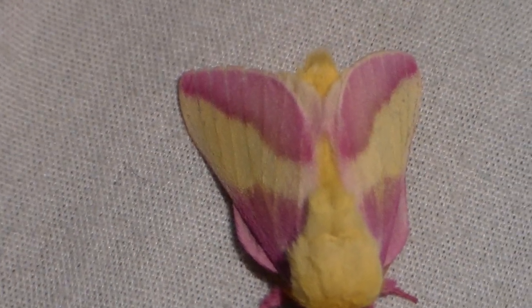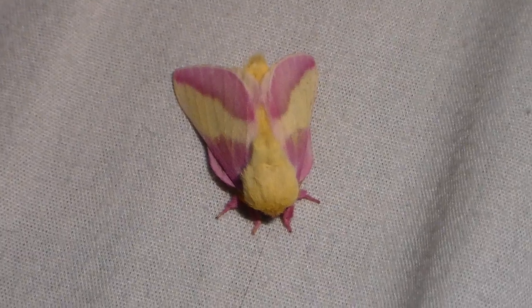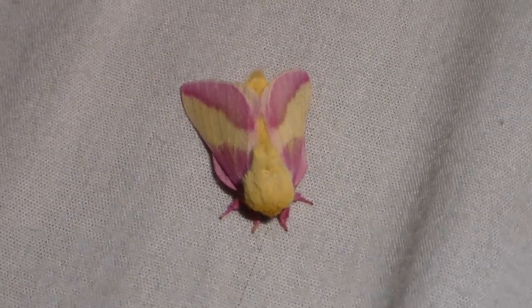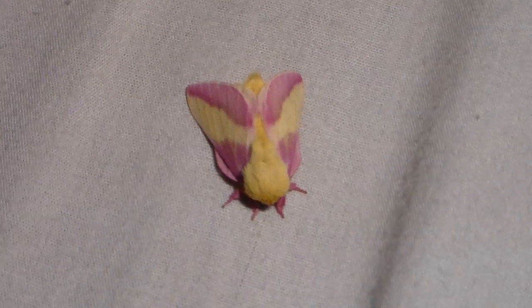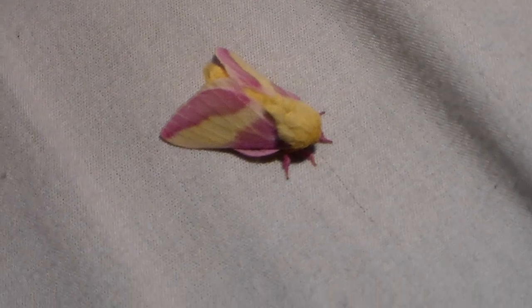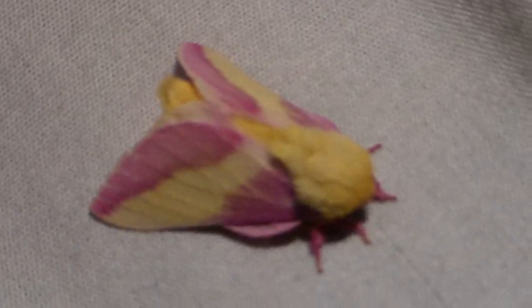Well, that was it folks — the rosy maple moth. It's the first time I bred it, I had success doing it, and I'm even raising a second generation currently. It's one of my favorites of this year. Though I have a lot more things coming, which are going to be even more beautiful, so make sure to follow my YouTube channel.